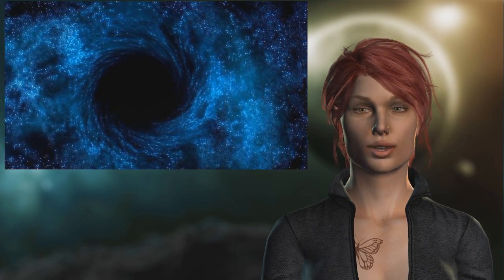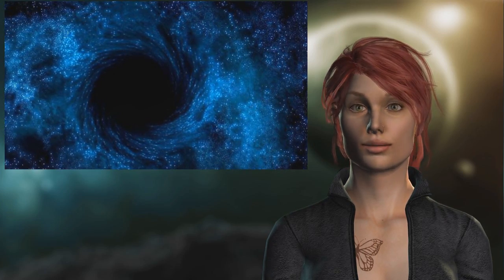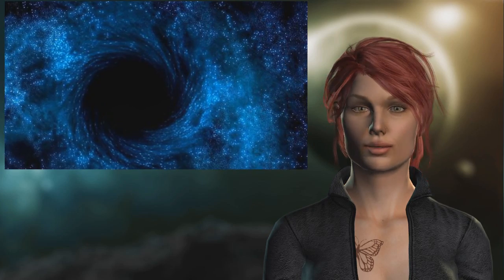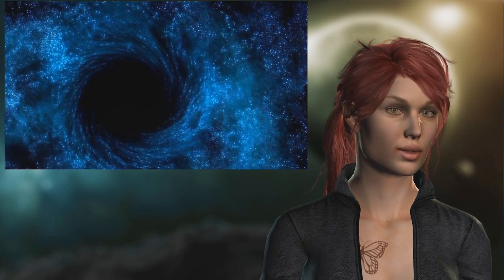According to Einstein's equations, light would be caused by gas and dust accelerating at high speed and being torn apart. This means the black hole might look like a series of gold rings.